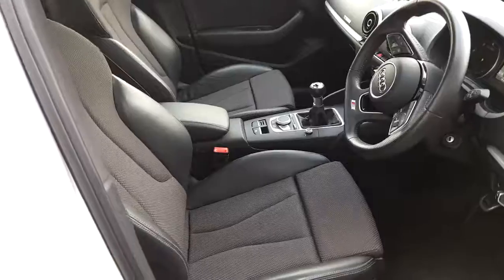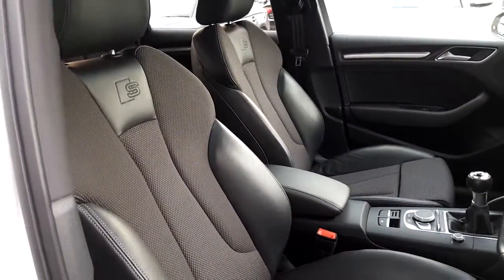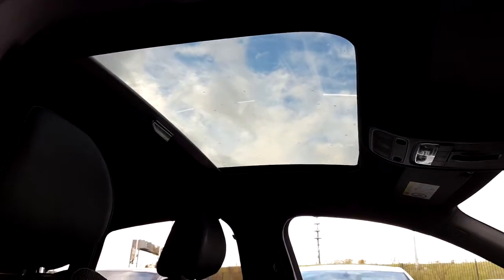The interior of this car is Alcantara leather. As you can see there are two front S-line sports seats, and if we take a look up at the roof we can see that panoramic sunroof that I was talking about earlier.